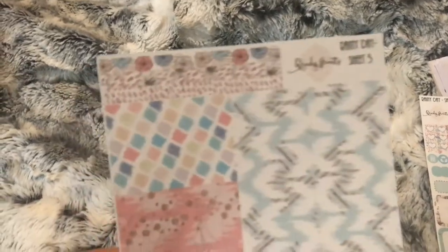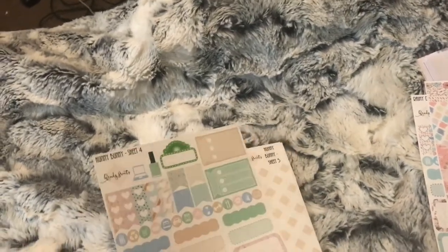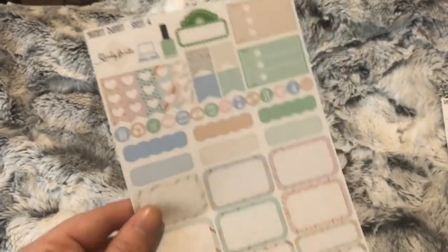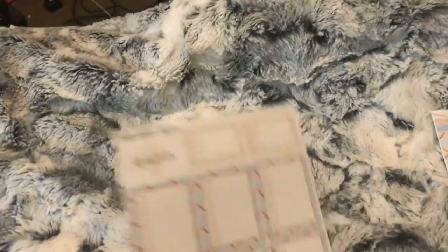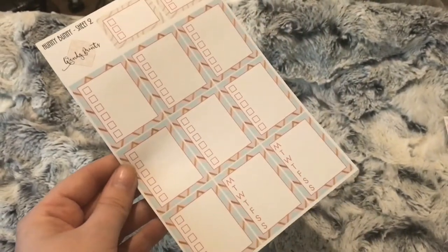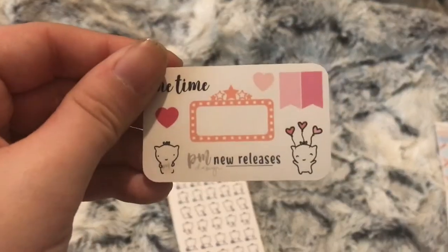I also ordered sheet five, which is your washi strips. I also ordered some sheets from the Honey Bunny — sheet four, sheet five, and sheet two which is your checklists. Next I have an order from Peaceful Mind Designs, and this is the little freebie.